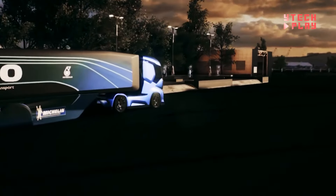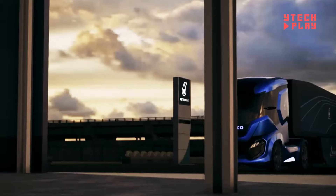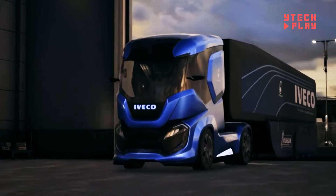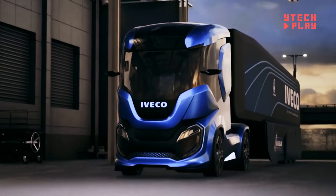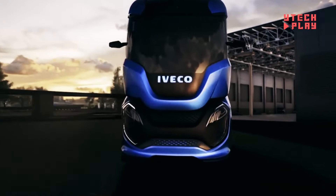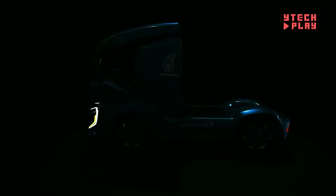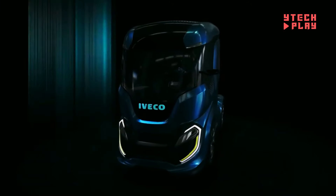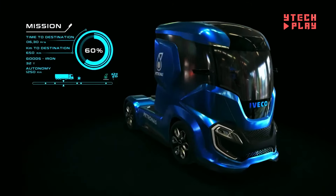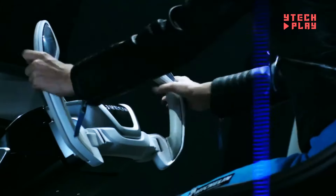The cab is all about the driver, with flexible configurations for any situation. You can switch between a traditional driving setup, automated driving, a workspace for on-the-go tasks, or a cozy sleeping area to recharge on long hauls. Keep in mind, the Iveco Eco Z truck is still in prototype stage and isn't available for sale yet, so no pricing has been set. This is just the beginning of an exciting journey towards a sustainable future.